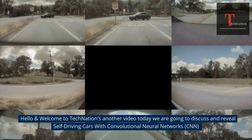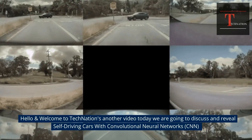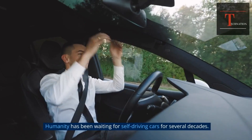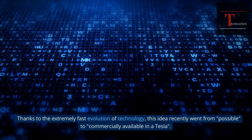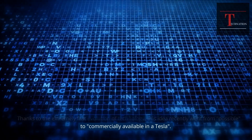Hello and welcome to TechNations. In another video today, we are going to discuss and reveal self-driving cars with Convolutional Neural Networks, CNN. Humanity has been waiting for self-driving cars for several decades. Thanks to the extremely fast evolution of technology, this idea recently went from possible to commercially available in a Tesla.